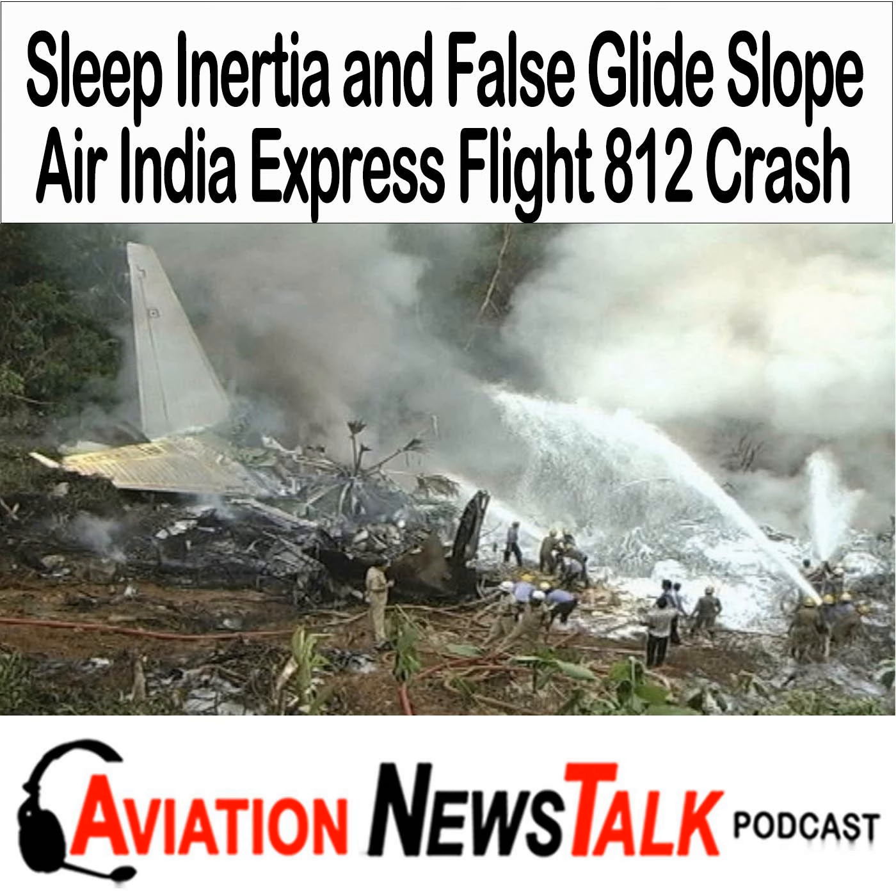The captain, therefore, may have suffered from conditions of sleep inertia, resulting in clouding of judgment. Possibly this was further affected by flying in the WOCL, or window of circadian low. According to the FAA, circadian fatigue refers to reduced performance during nighttime hours, particularly during an individual's WOCL, typically between 2 a.m. and 6 a.m.